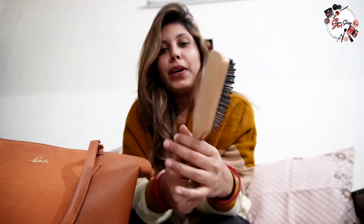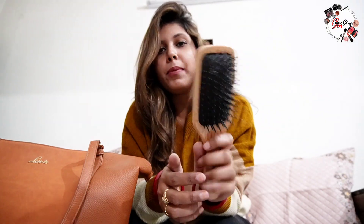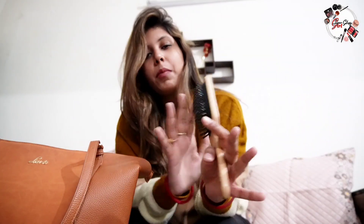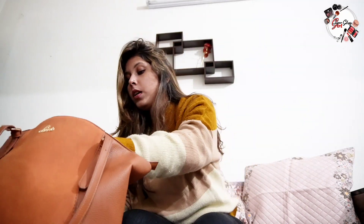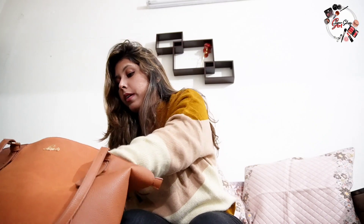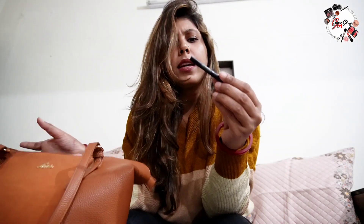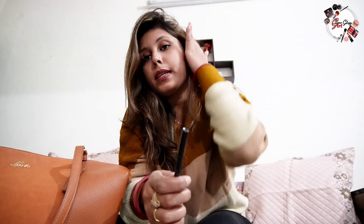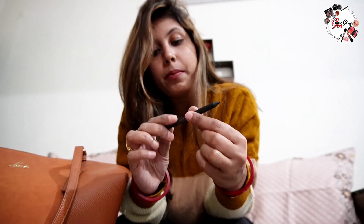This next item is from Nykaa — I got it from a Nykaa haul and I have mentioned it was very expensive. I haven't used it yet, but I am comfortable with it. The next one I also took from the Nykaa haul — it was a combo. This one is a gel. I took it from the Nykaa haul as well.